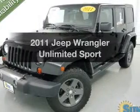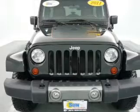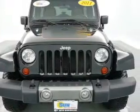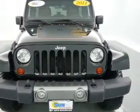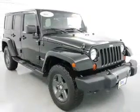Imagine yourself in this 2011 Jeep Wrangler Unlimited. Find everything you want in a ride under one roof. With this vehicle, the powertrain includes four-wheel drive with a solid six-cylinder engine connected to a smooth-shifting automatic transmission.